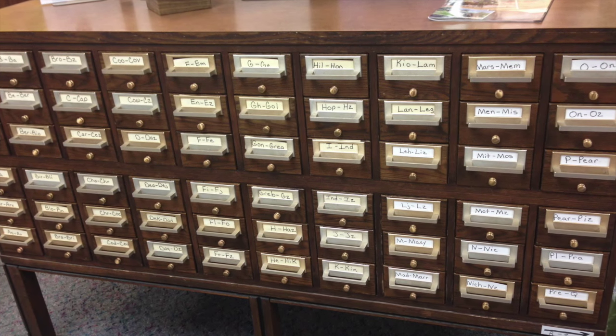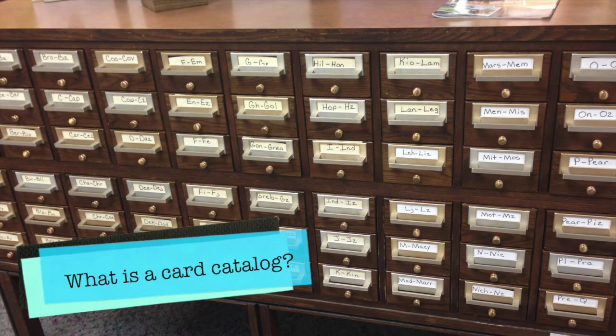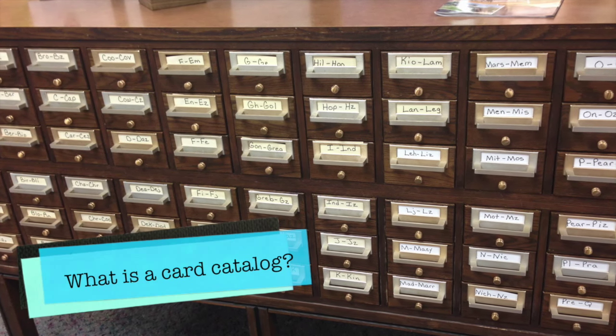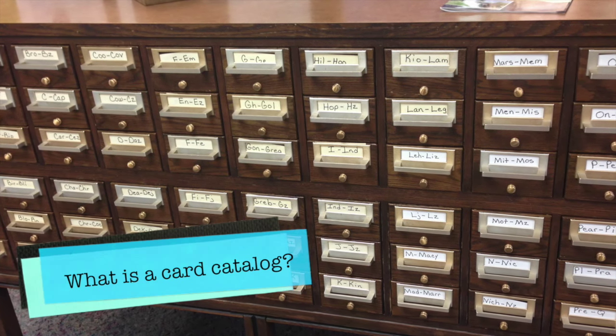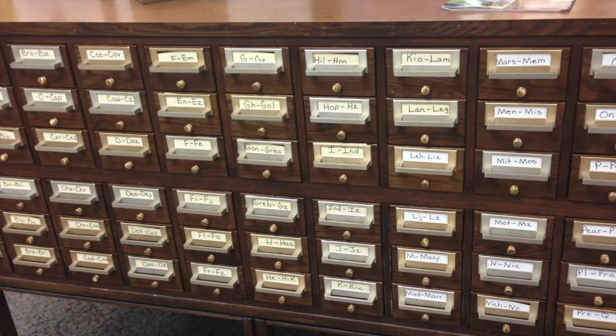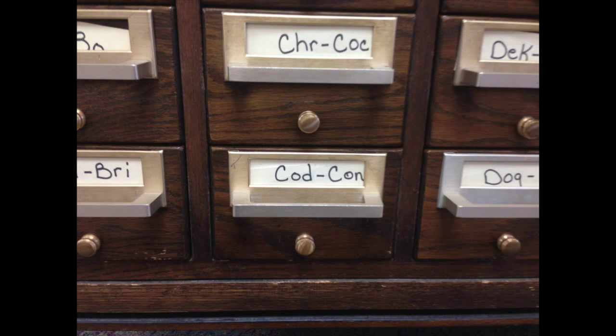A true card catalog. A card catalog is basically a record-keeping system of what the library has. Each book has its own card, and it also has an author card, where you can look up books by an author's last name.